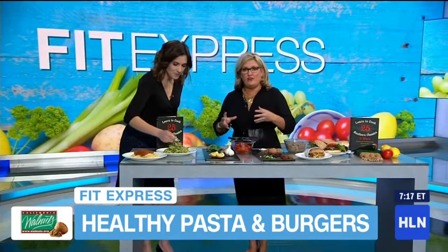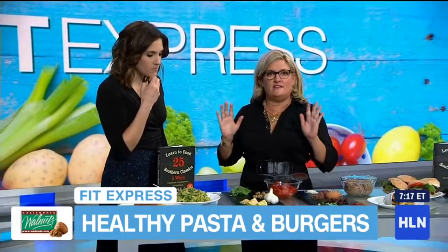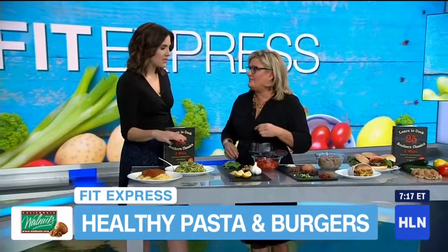Nutritional yeast will give it the Parmesan flavor without having any animal product in it. So this is actually vegan — which people may think doesn't taste good, but don't freak out. It actually is really good. Nutritional yeast is a wonderful supplement for Parmesan cheese. It literally tastes like it has cream in it. And it's gluten-free, and you just cook the noodles for one minute in a searing hot pan. It's easy — 15 minutes, dinner's done.